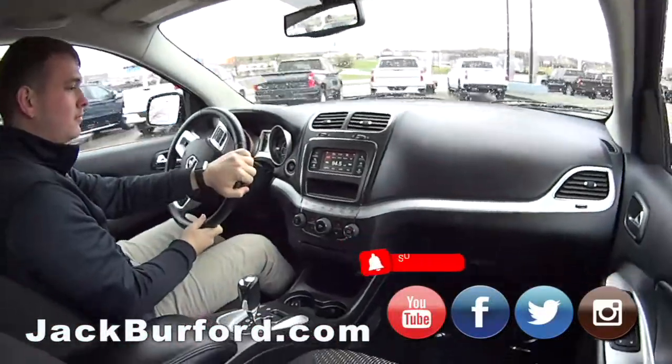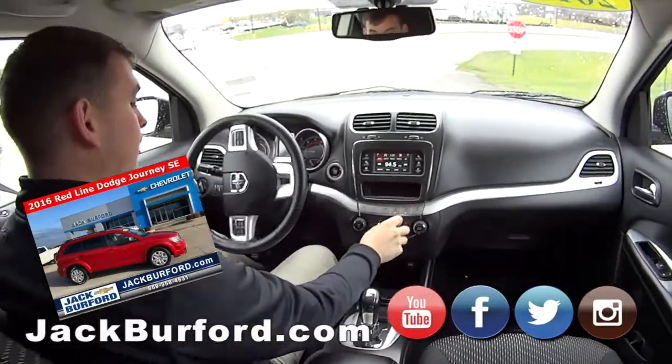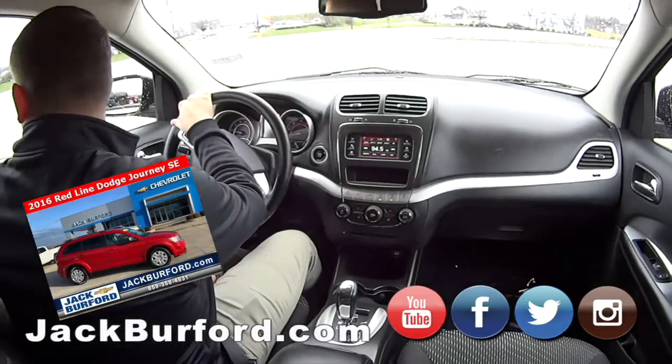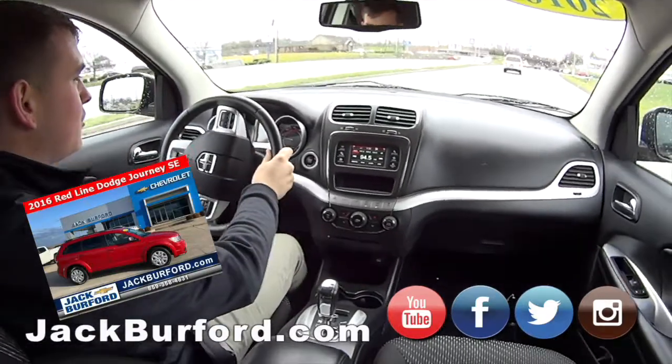All right Jason, tell us about it. So this is a 2.4-liter four-cylinder. It's got pretty good gas mileage — I think it's somewhere around 26 highway, 20 city or something like that.